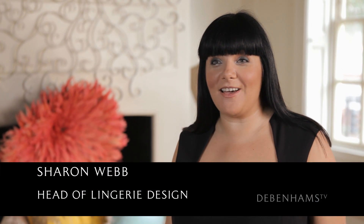Hi, I'm Sharon Webb. I'm Head of Design for Lingerie at Debenhams. In order to make the best of your wardrobe, it's great to have a variety of bras to make the best of your outfits. The one we're going to show you today is a plunge bra.